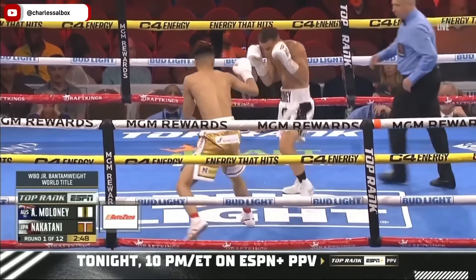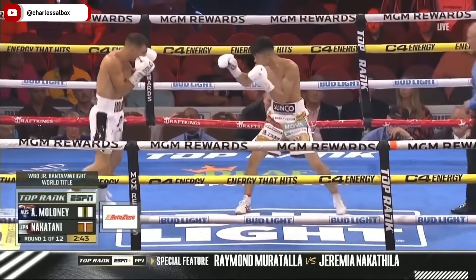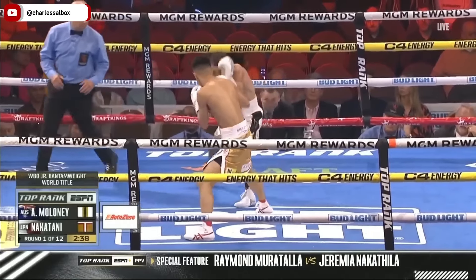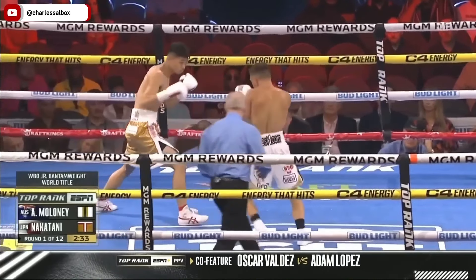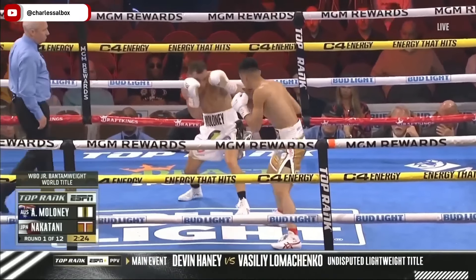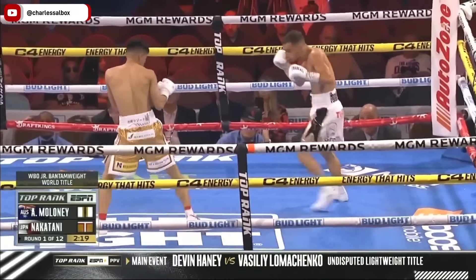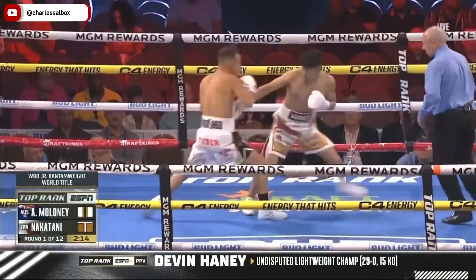Right off the gate you see that long base of Nakatani. When you see the long base like that, you know he likes to sit down with punching power. Southpaw jab right out in front of Maloney. A long striding Nakatani. In the beginning it's gonna be a tactical fight because Maloney doesn't want to just rush in there and get caught with shots.